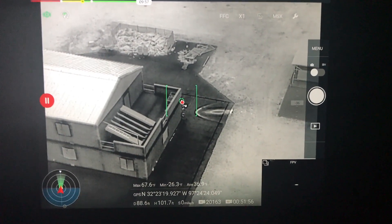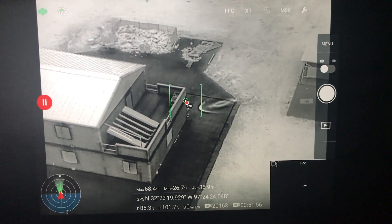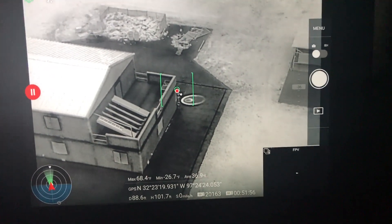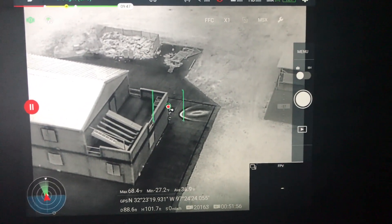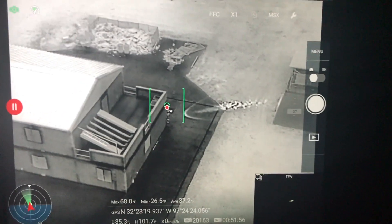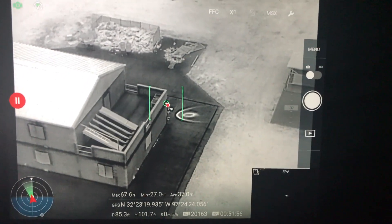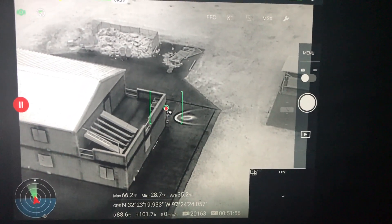One thing we wanted to test with the tracking is what if someone was around the edge of a building — not out in an open field. So what we did is we're kind of hiding, barely poking out from the edge of the building compared to what the aircraft can see.